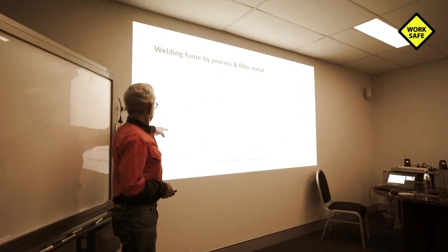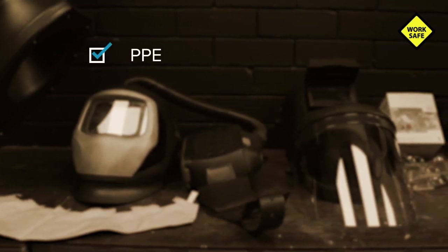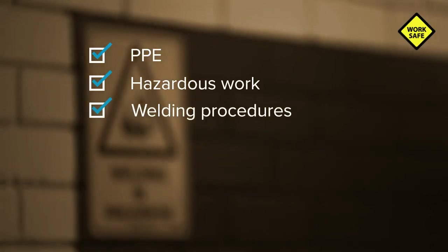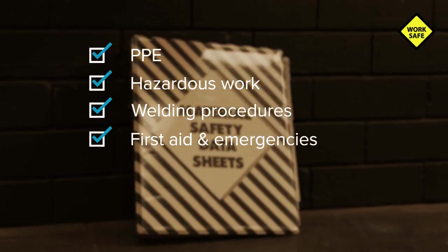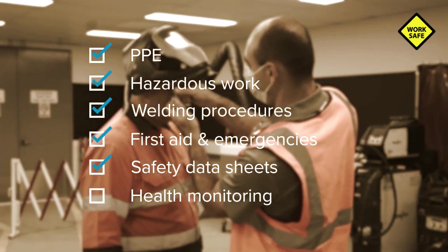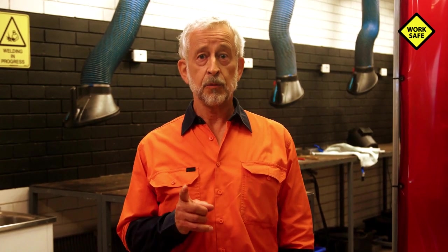Anyone undertaking welding work must be trained in the proper use of protective equipment, how to work safely in hazardous areas such as confined spaces, safe welding procedures, first aid and emergency procedures, how to access and understand safety data sheets for hazardous chemicals, and the nature of and reasons for any health monitoring requirements. If you work with welding, keep your people safe.